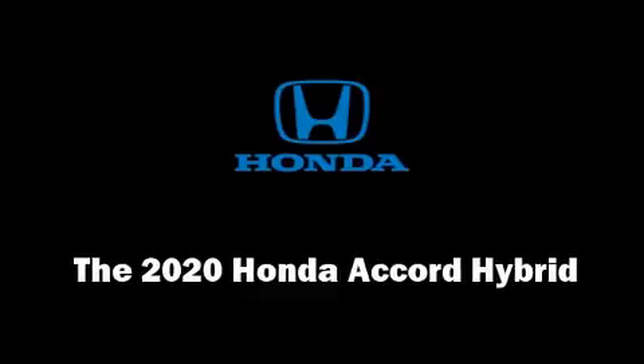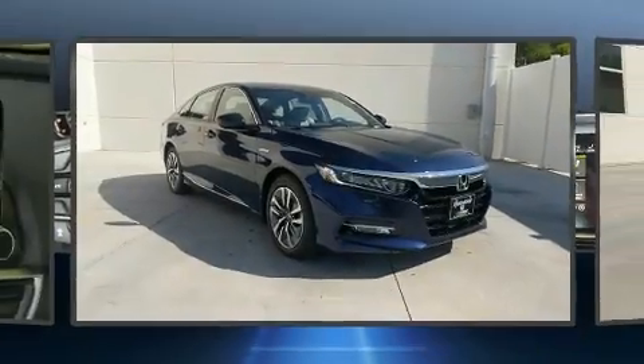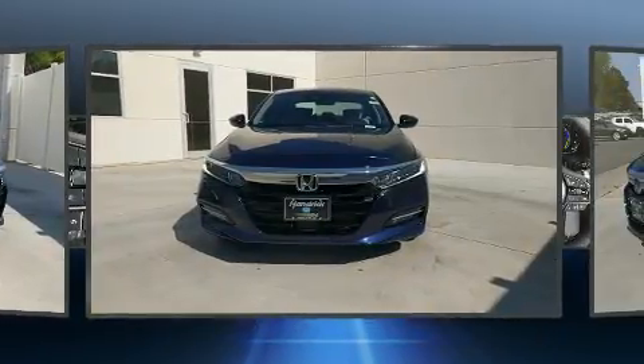Climb inside the 2020 Honda Accord Hybrid. This 4-door, 5-passenger sedan provides a satisfying ride for all passengers.